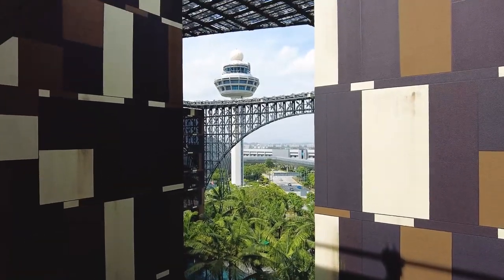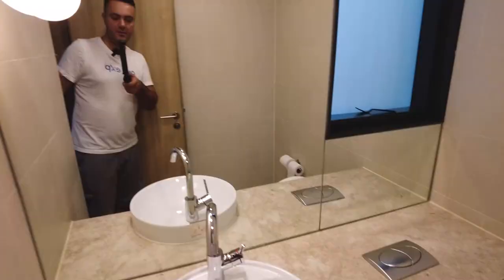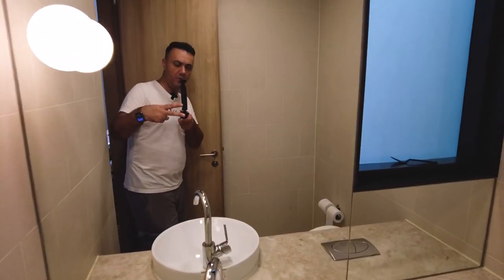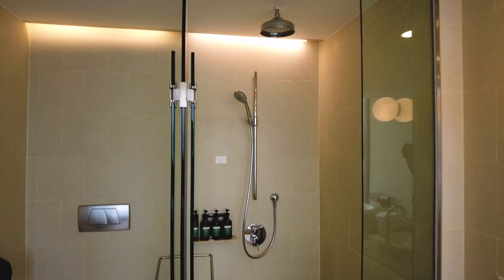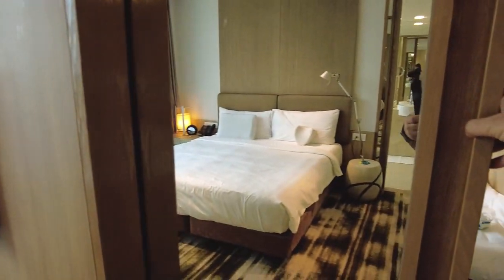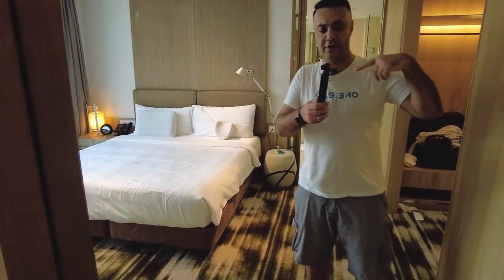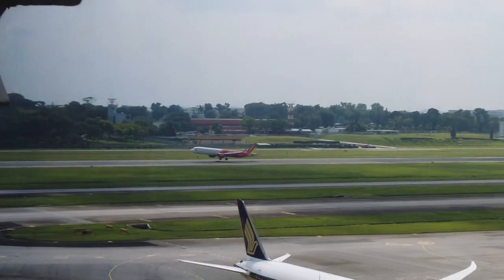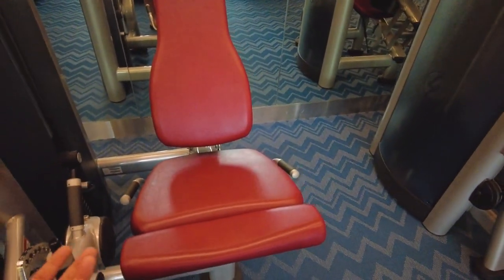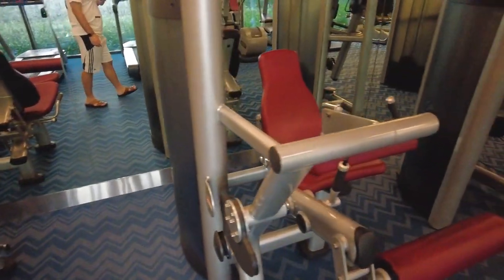You got a swimming pool on the third floor, open concept, really love the idea. Very nice bathroom, like zero complaints. And you got a sliding door right here with a big mirror, and the big mirror is on both sides. There it goes, voila. A lot of the stuff looks really good. I feel like it's brand new, or it's very well maintained.